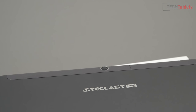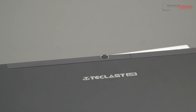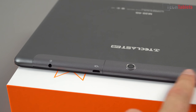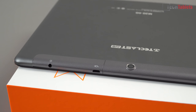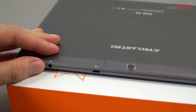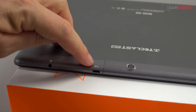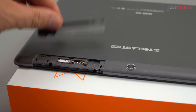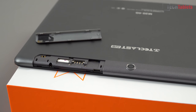Along the back we have the Teclast logo and a 5 megapixel autofocus camera that won't have very good quality — I can already guess that. The top portion is all plastic for 4G wireless, Bluetooth, and GPS reception. Removing this plastic back, which is actually really hard to get off — it clips in very well — we find the micro USB port, a 3.5 mm headphone jack with microphone support, two micro SIM slots, and a microSD card slot supporting up to 128 gigabytes.